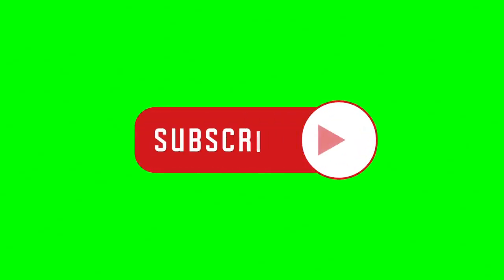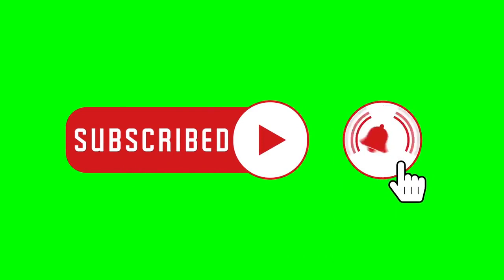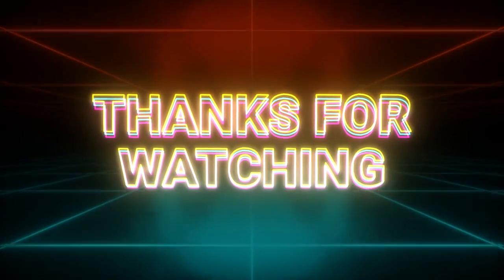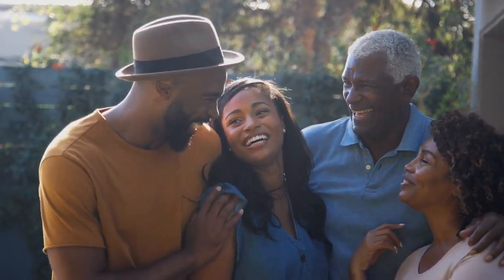If you found this video helpful, don't forget to give it a thumbs up and share it with your friends. Make sure to subscribe to our channel for more valuable content on improving your well-being. Thanks for watching, and we'll see you in the next video. Stay healthy, stay happy, and until next time.